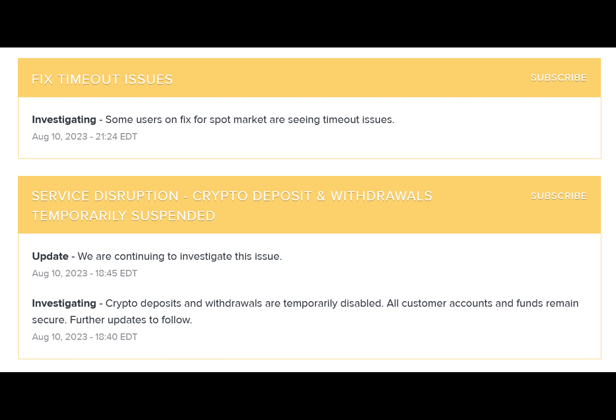Gemini is investigating the root cause behind the suspected price glitch. Crypto users are reporting seeing unusual prices for Ripple's XRP token on the Gemini crypto exchange, only hours after it re-listed the token on its platform for deposits and trading.